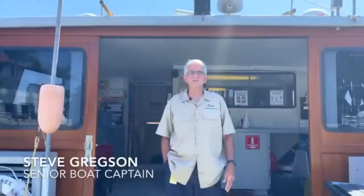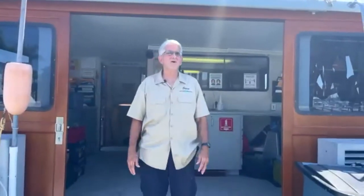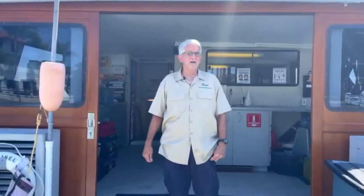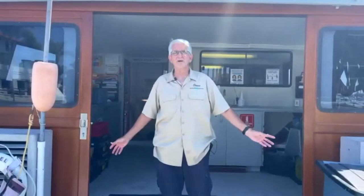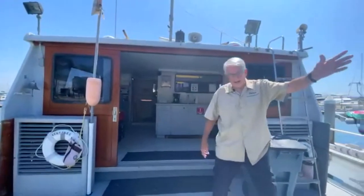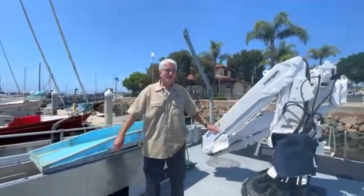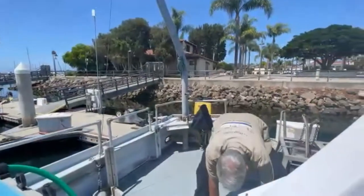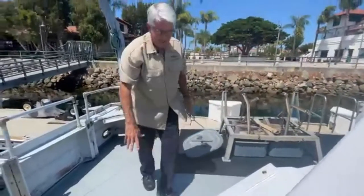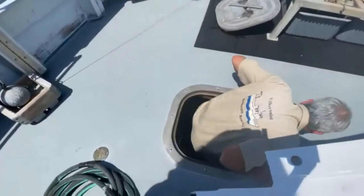Hi, everybody. Welcome aboard the Ocean Sentinel. My name is Steve Gregson. I'm the captain on board here. I've been with the districts for about 33 years. The vessel, the Ocean Sentinel, was built 32 years ago. The boat is 65 feet overall — it's an oceanographic vessel. We're going to go into the lazarette, which is the furthest aft compartment. This is kind of the meat and potatoes — this is where our winches are located and allows us to go and do a variety of sampling offshore.